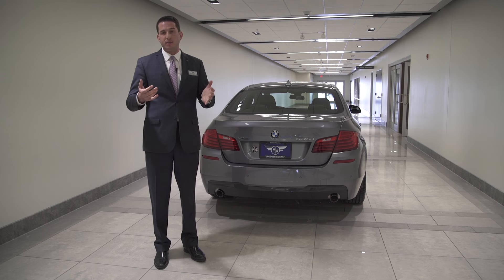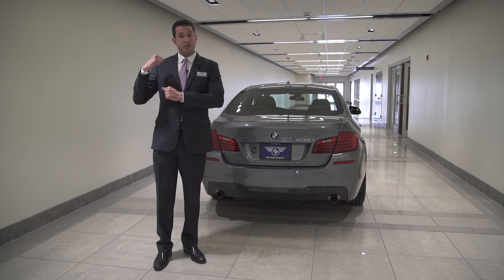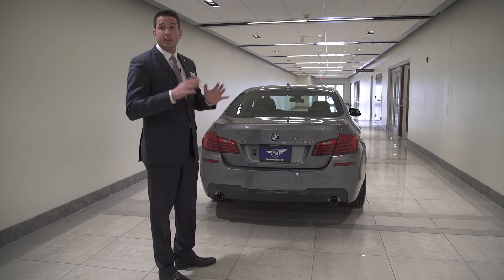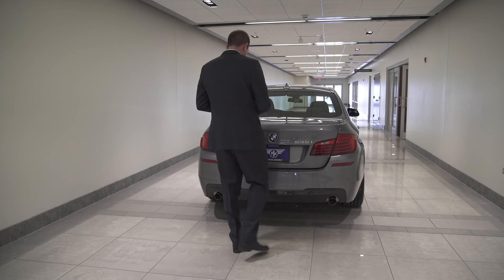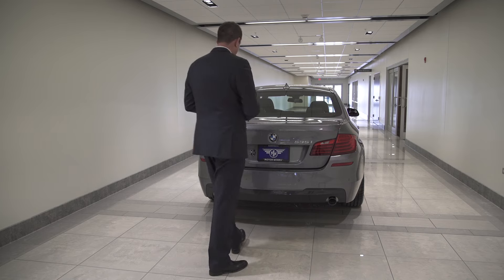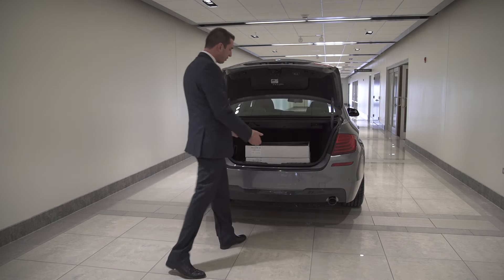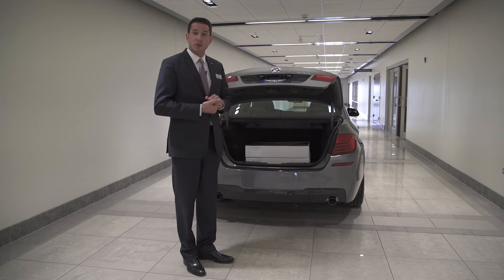One of my favorite features is hands-free trunk opening. So when you walk up to the rear end of your 5 Series and your arms are full, your golf bag is over your shoulder, it's a really nice feature to conveniently open the trunk completely hands-free. Just by moving your foot underneath the rear of the bumper, you can completely hands-free open and close the rear of the trunk.